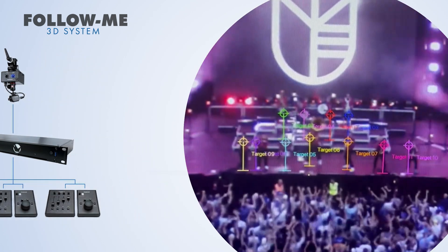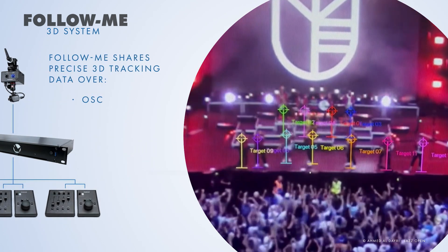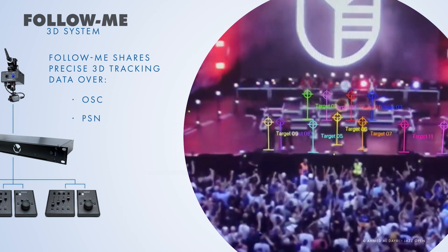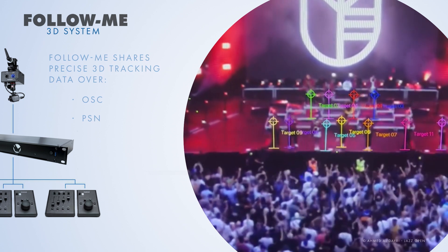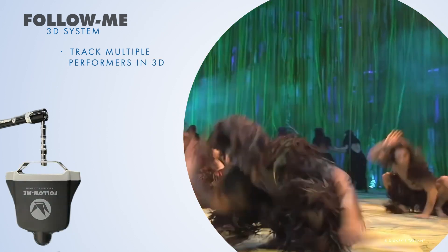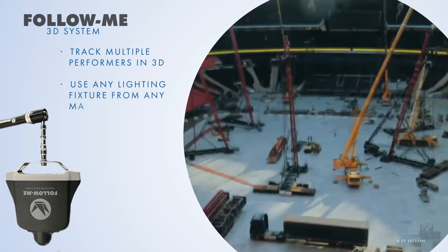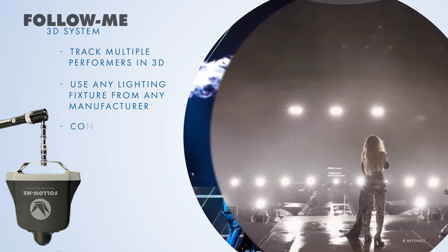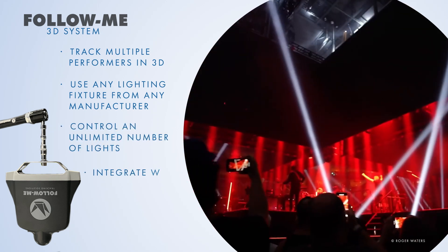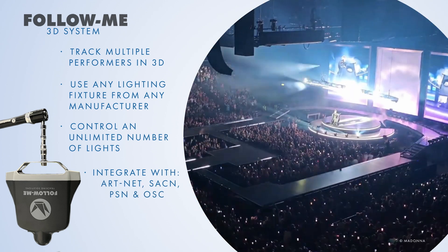For audio and video, Follow Me shares precise 3D tracking over OSC and PSN, allowing you to create immersive experiences for the audience. With a single Follow Me 3D system, you can track multiple performers in 3D, use any lighting fixture from any manufacturer, control an unlimited number of lights, and integrate with Artnet, Streaming ACN, PSN, and OSC.